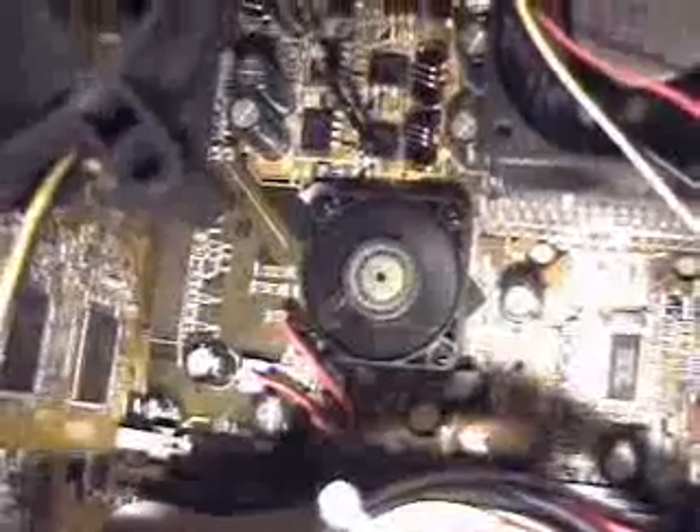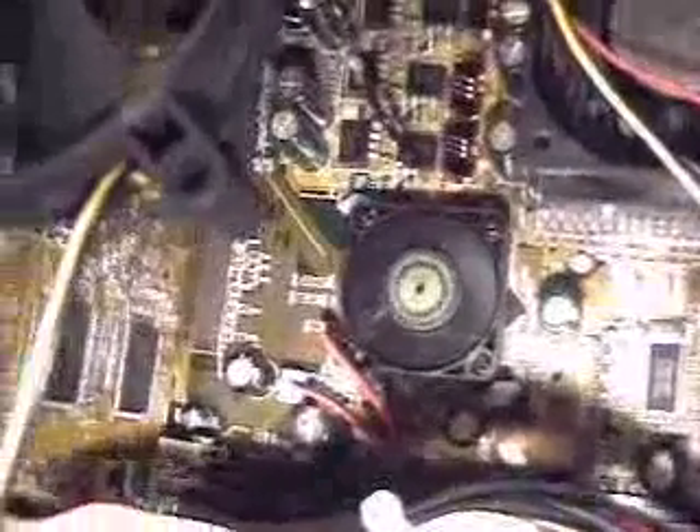The other chip that's been updated is the Southbridge, which now gives support for eight IDE devices. All of those can be ATA-100, and it also gives you the ability for four of them to be RAID and four other IDE devices — whether that's a ROM drive, other hard drives, and so on.